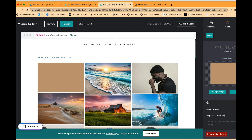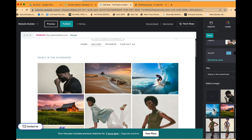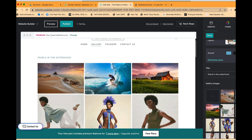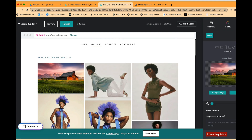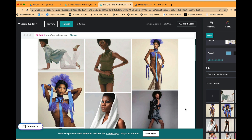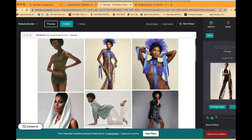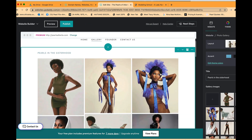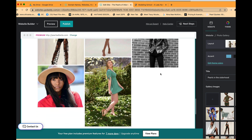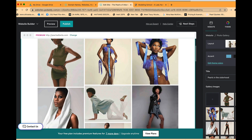Some photos were in the template that I want to remove, so I click on them and press Remove from Gallery. I can also reorder pictures by moving them around however I'd like. Now I have a gallery of pearls in the Atlanta sisterhood — graduates from our leadership program.